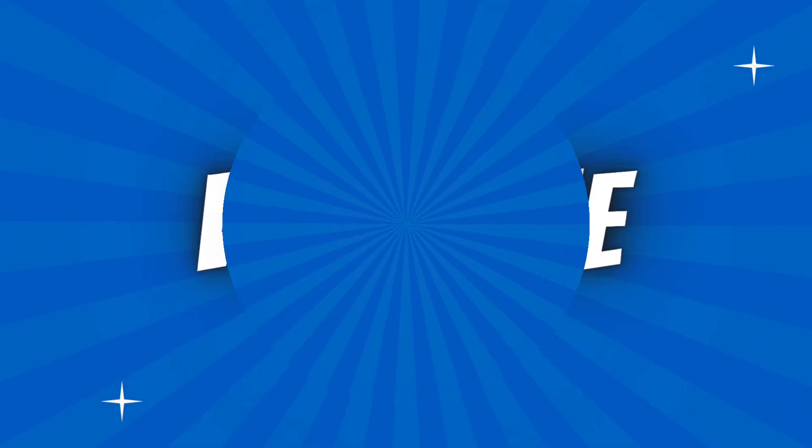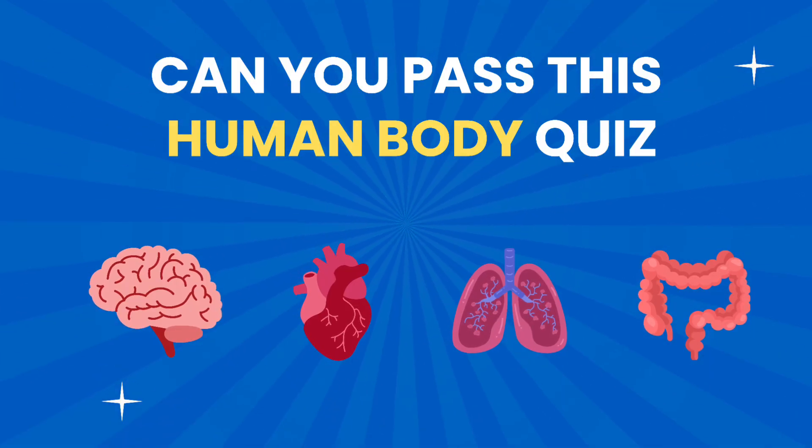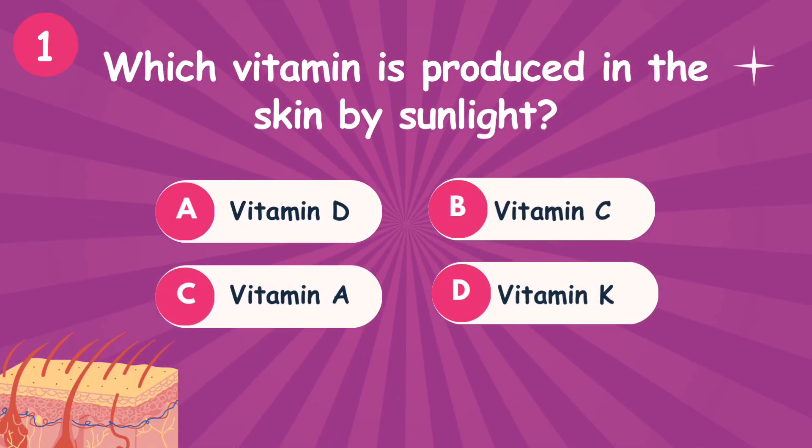Hello, welcome to Fun with Study. Can you pass this human body quiz? So let's test your knowledge. Are you ready? Let's go.